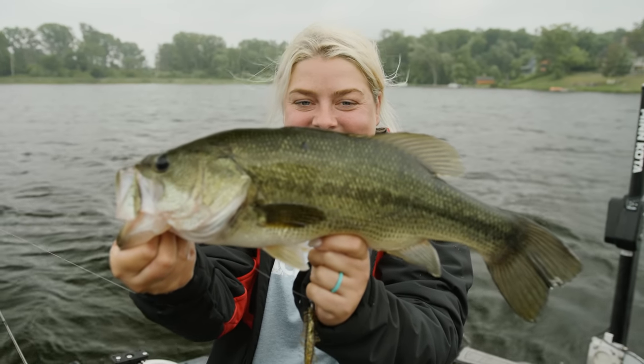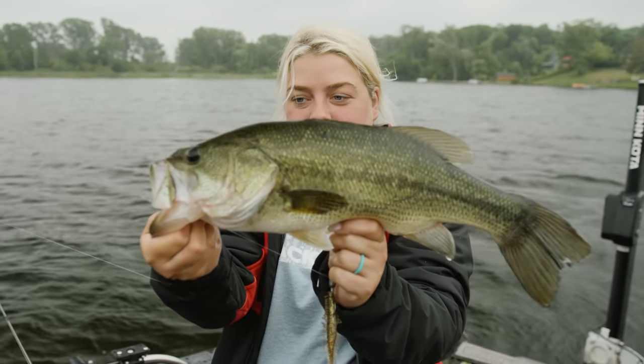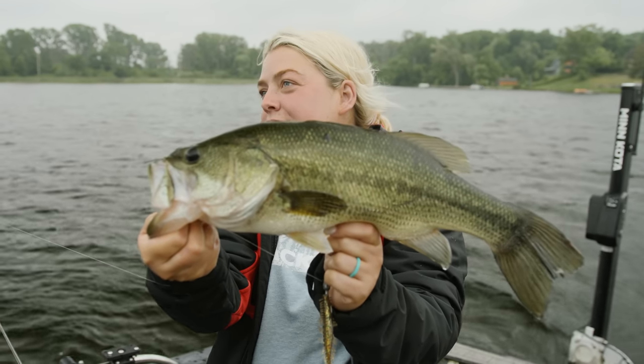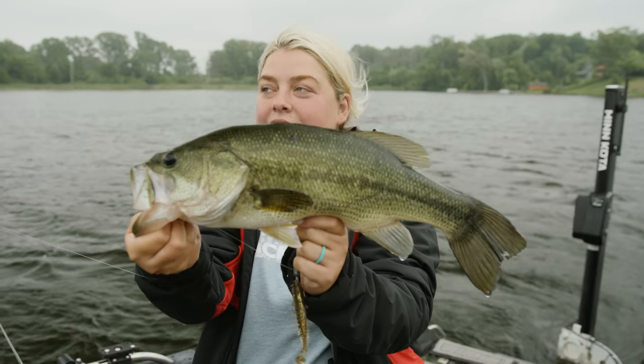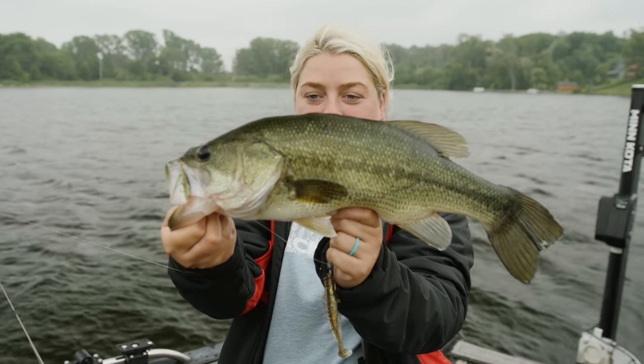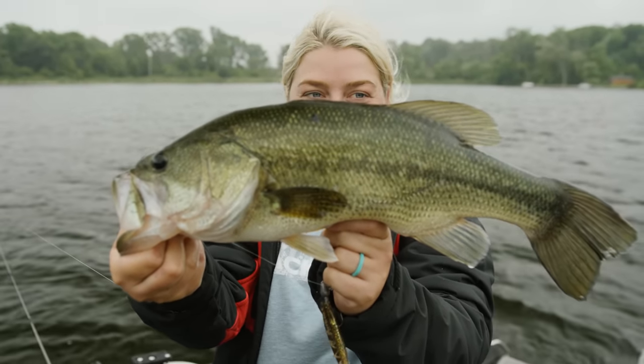Lake Country out here in Waukesha — there's about nine or ten different lakes and they all hold bass. Everybody practices catch and release, so you've got a chance at a big one. Wow, this fish is warm — the water is really warm today.